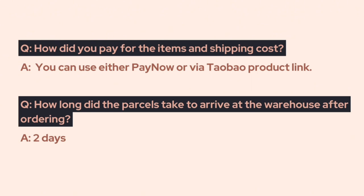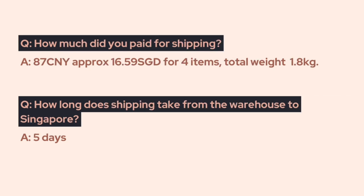How did I pay for the items and shipping costs? I used PayNow and Taobao link. How long did the parcels take to arrive at the warehouse after ordering? It took about 2 days. How much did I pay for shipping? I paid about $16 for 4 items. How long does shipping take to arrive from the warehouse to Singapore? It took about 5 days.